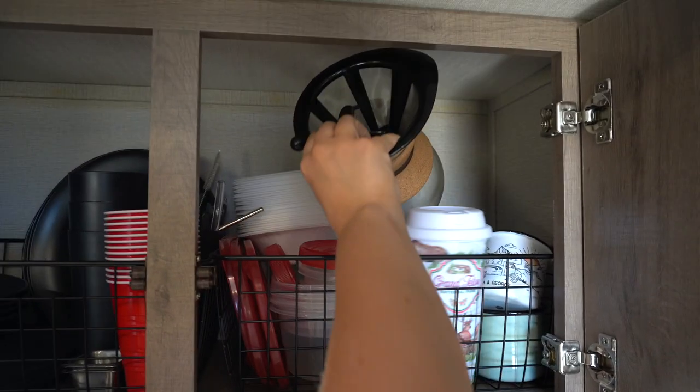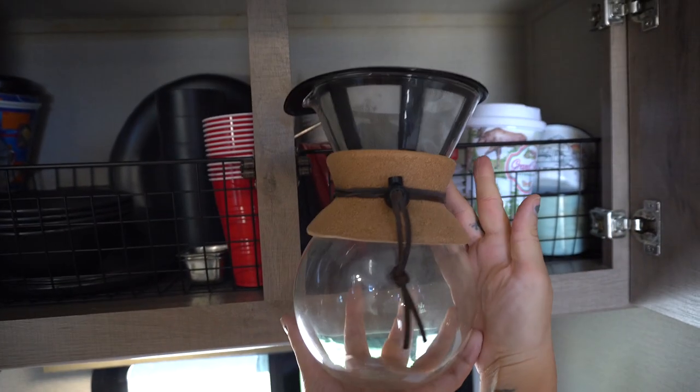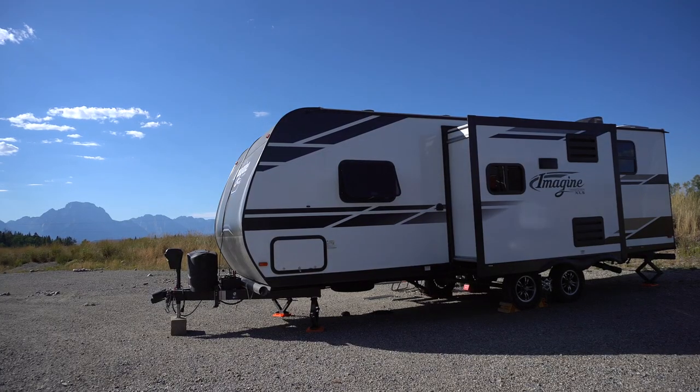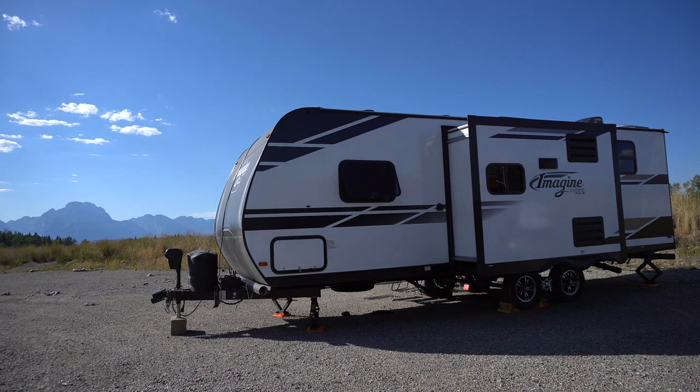One thing I love is my new handy pour-over coffee maker. We also have a coffee machine, but when we're camping off-grid we're not hooked up to electricity. We do have access to propane though, so we can still boil water and make coffee with the pour-over instead.